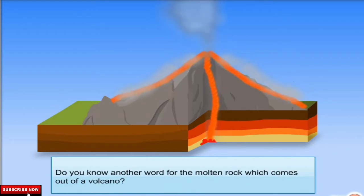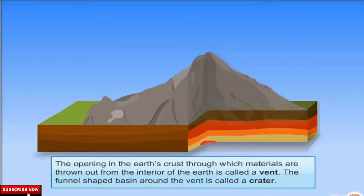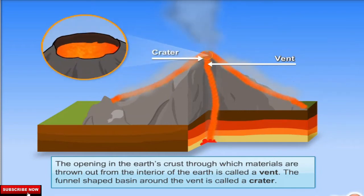Do you know another word for the molten rock which comes out of a volcano? The molten rock which comes out of a volcano is called lava. The opening in the earth's crust through which materials are thrown out from the interior of the earth is called a vent. The funnel-shaped basin around the vent is called a crater.